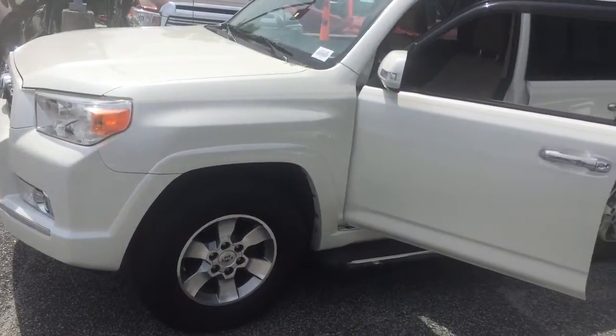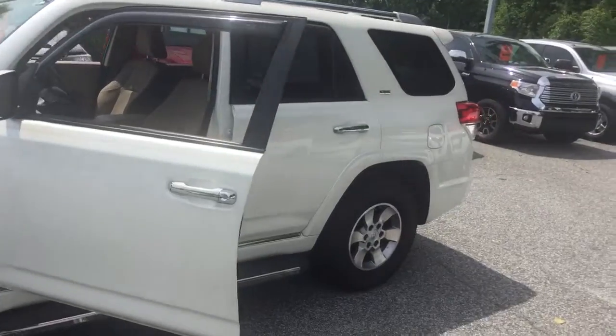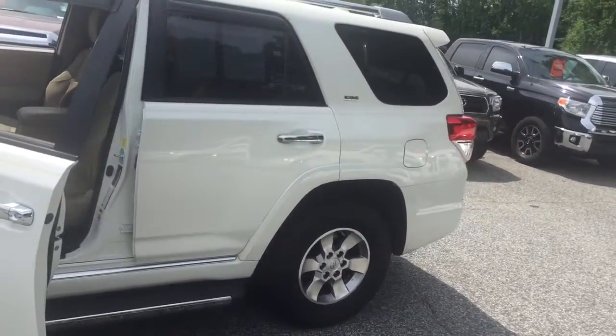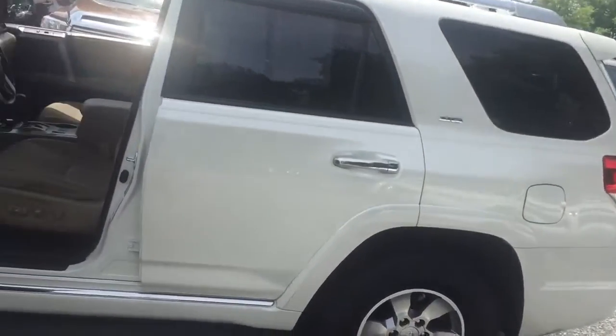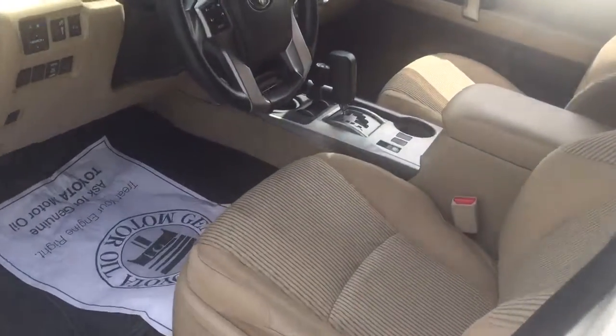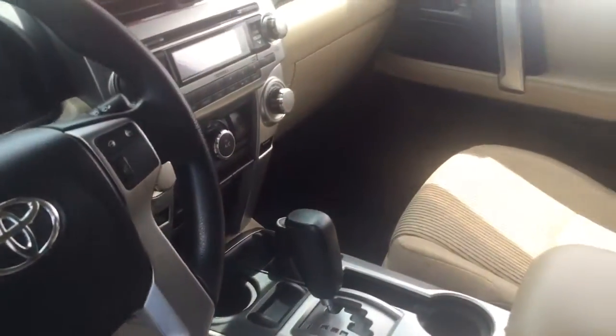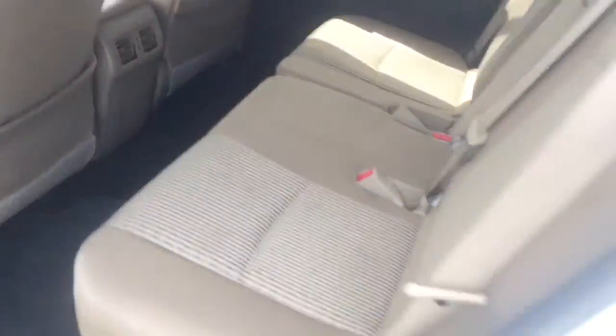My name is Justin here at Rice Toyota, showing you a video of the 2011 Toyota 4Runner you inquired about. It's the Blizzard Pearl with a tan interior as well as a black dash. It is four-wheel drive, has 89,000 miles on it, and it does have a third row seat.